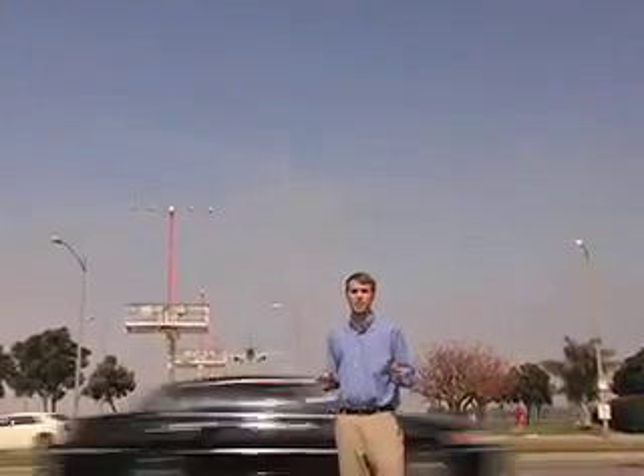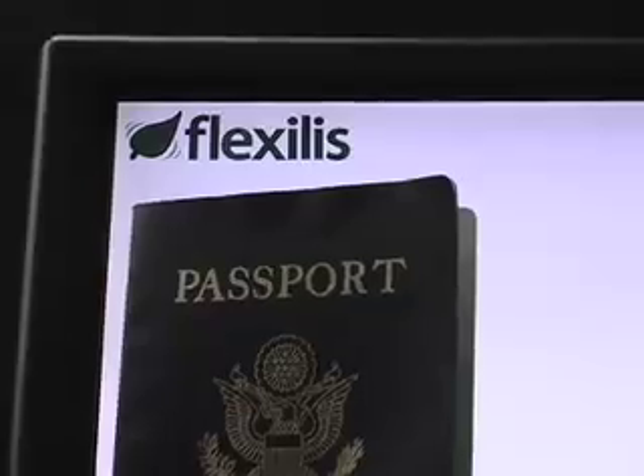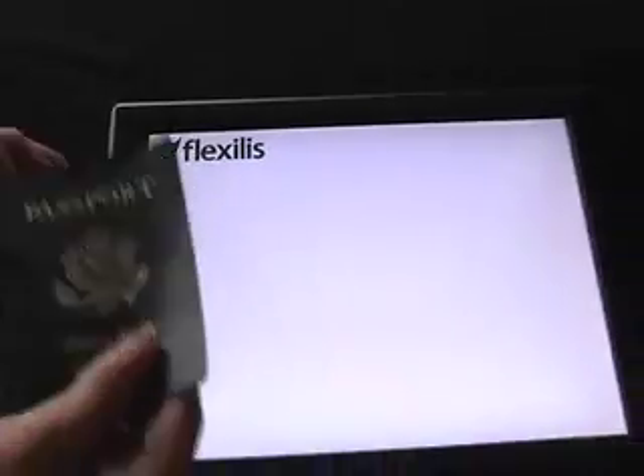Every day, thousands of Americans utilize their passports while traveling abroad. Recently, the United States government has proposed a new system of electronic passport containing RFID tags to help improve document security and efficiency. RFID tags are tiny devices which store data that can be read wirelessly.